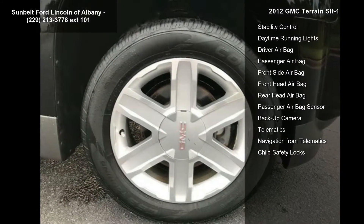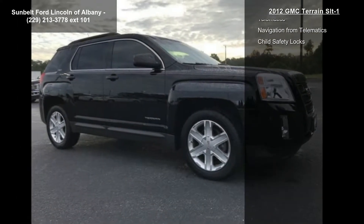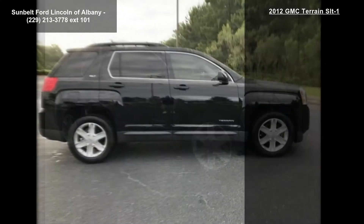Standard. Transmission: 6-speed automatic, standard. Tires: P235/55R18 all-season blackwall.